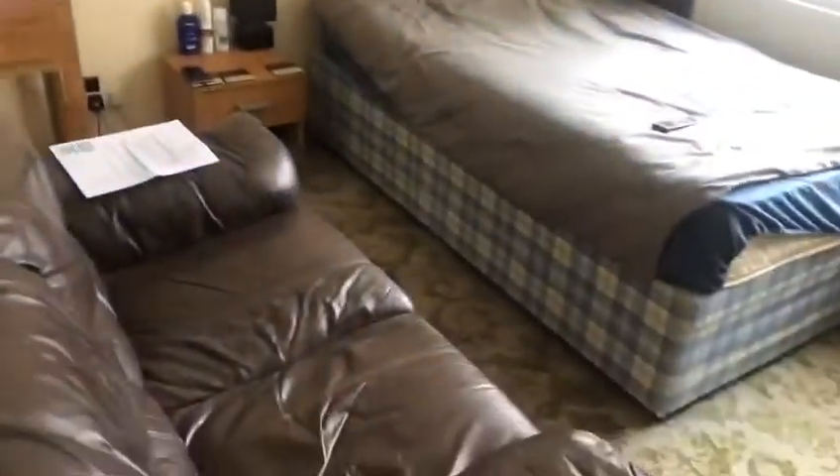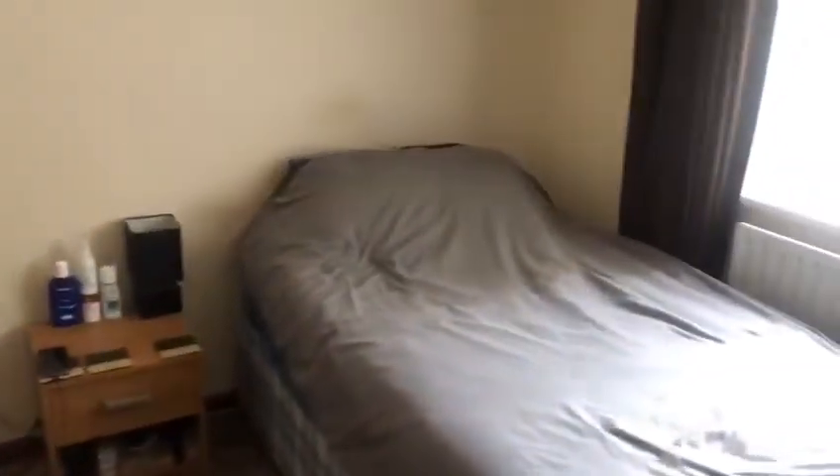And into the master bedroom — as you can see, this room is full of light, and looking out of the window you can see views of the streets of Clifton.